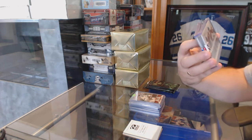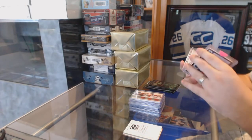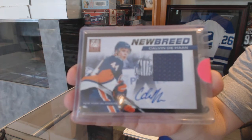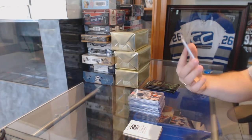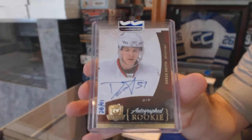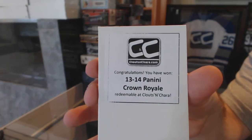For the Montreal Canadiens, number 25, Dominion Quad jersey of Diaz and Emelin. For the Islanders, a New Breed autographed jersey, number 250, Calvin DeHaan. And for the Senators, a Gold Autographed Cup rookie, number 51, Derrick Smith. And the box is 13-14 Crown Royal.